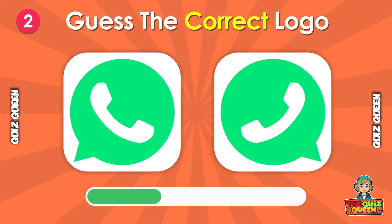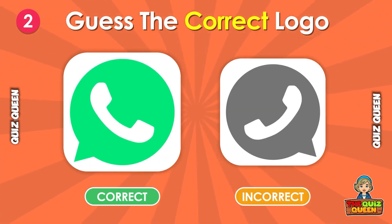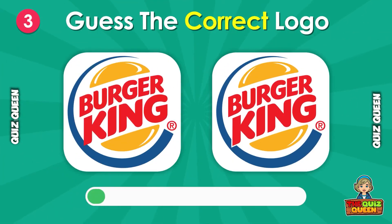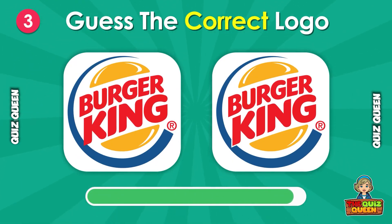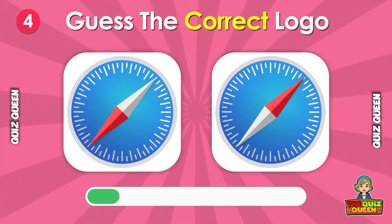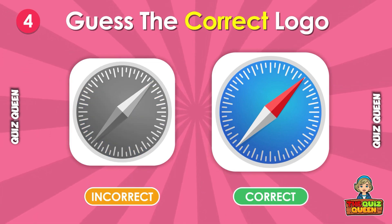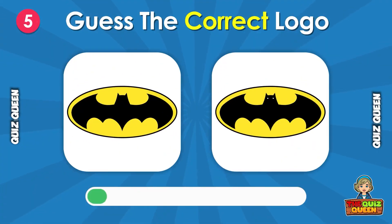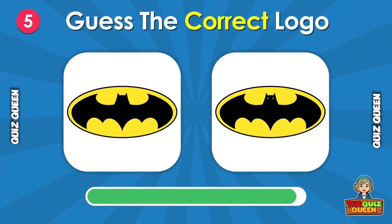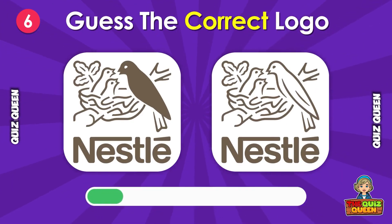Which one is the correct logo? Can you spot the correct logo? Do you know which logo is true? Can you guess the real logo?